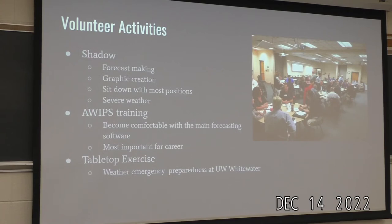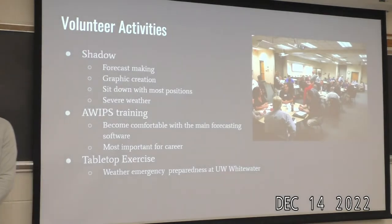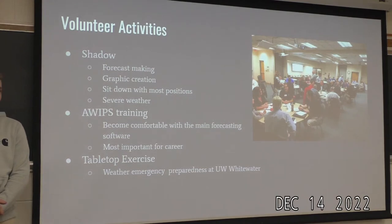Now I'll walk you through what I did at the National Weather Service as part of the volunteer opportunity. For the first couple of days it was mainly shadowing — I shadowed them making forecasts, creating graphics, and sat down with most people to talk about their individual specialties. My first day was the severe weather day, and I was kind of like a fly on the wall because it was very intense — but a very good opportunity. It's not that stressful every time; it's just those occasional days.